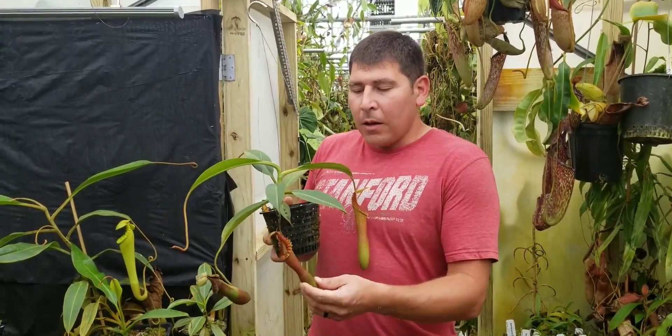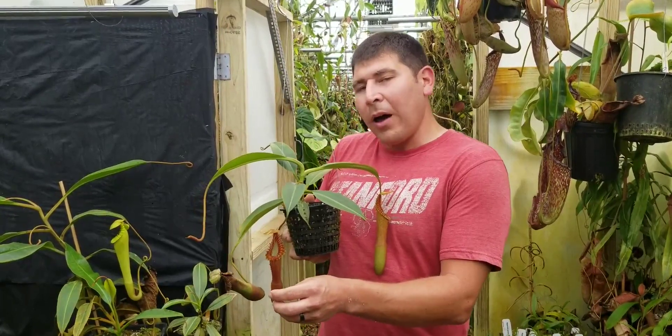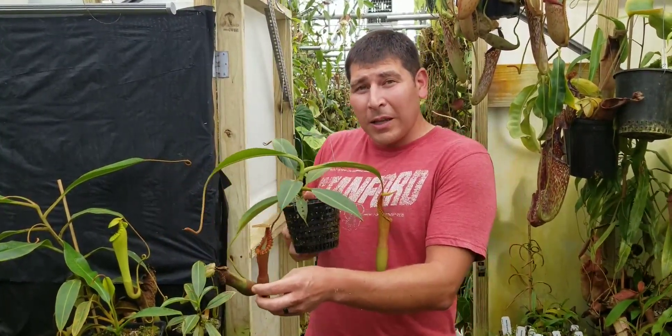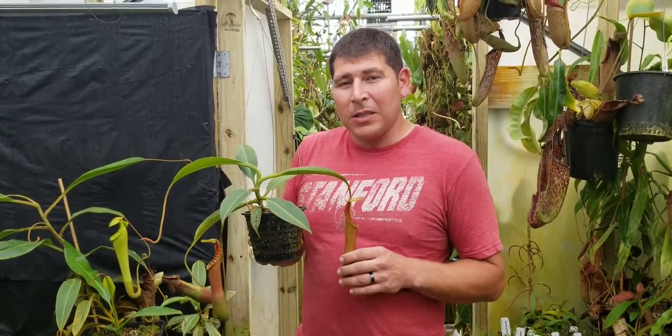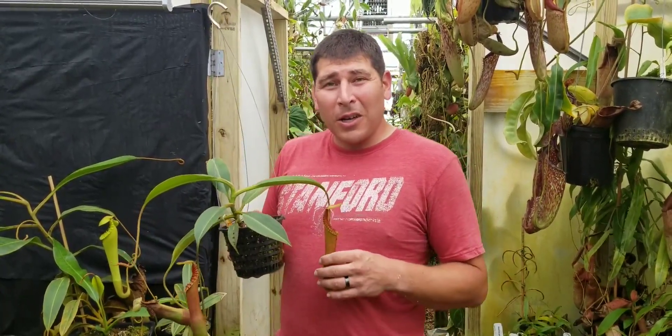Nepenthes edwardsiana wants highland conditions — cool nights, warm days — like other highland Nepenthes, but it's not as exacting as other species like Raja or Villosa. Actually, edwardsiana can be grown as a highland intermediate plant, at least for a few months, and it will still thrive.